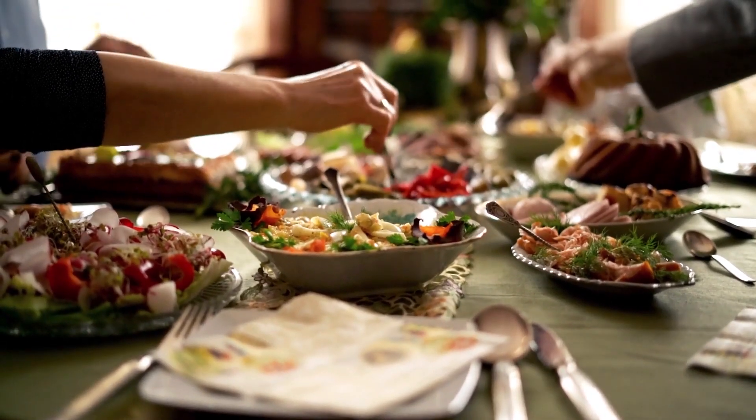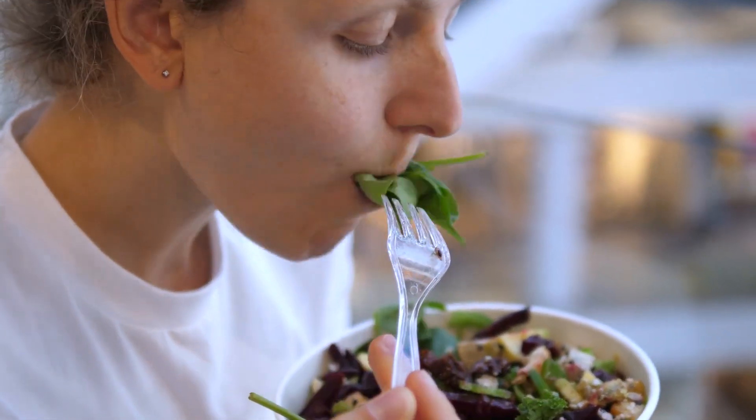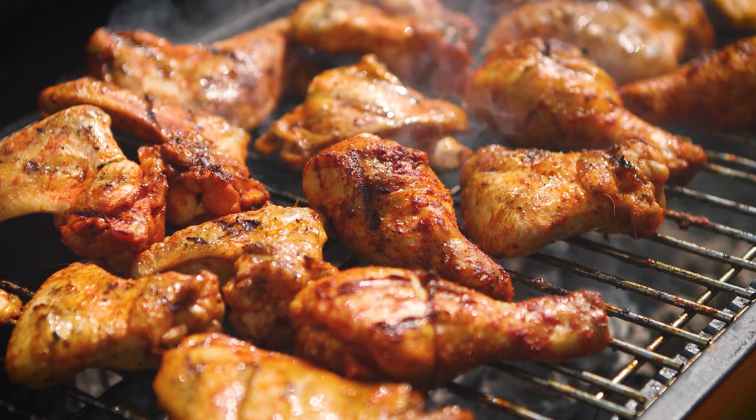Consider a balanced approach by incorporating leaner sources like chicken and plant-based alternatives. A moderate consumption of chicken — approximately 2 to 3 servings per week — provides enough protein to meet your dietary needs without overburdening your kidneys.